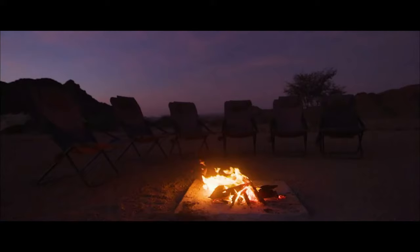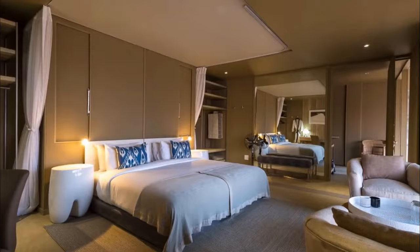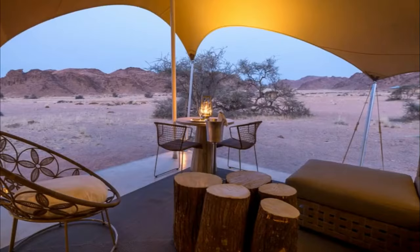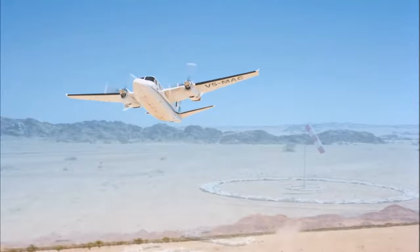The camp consists of several large tents and one family unit, each with a stylish bedroom and ensuite, and a shaded outdoor deck. Flanked to the east and west by rugged hills, the camp overlooks stunning, starkly beautiful scenery. It offers all the luxuries and amenities for an unforgettable stay.